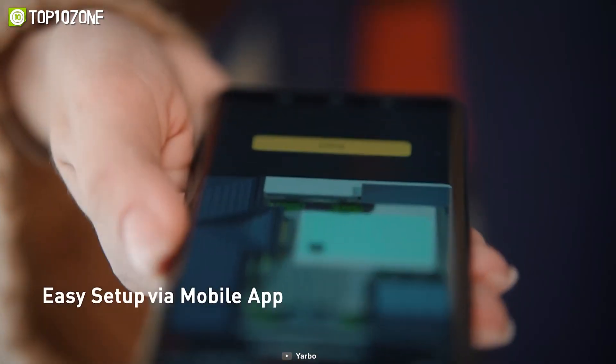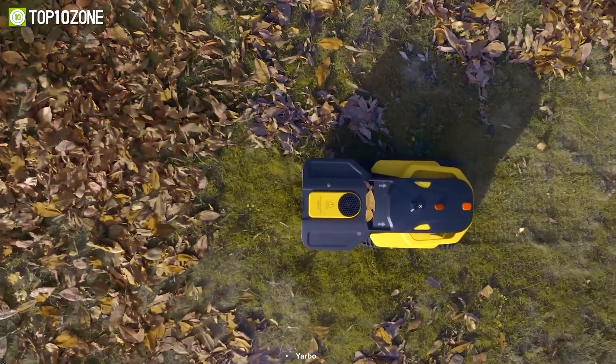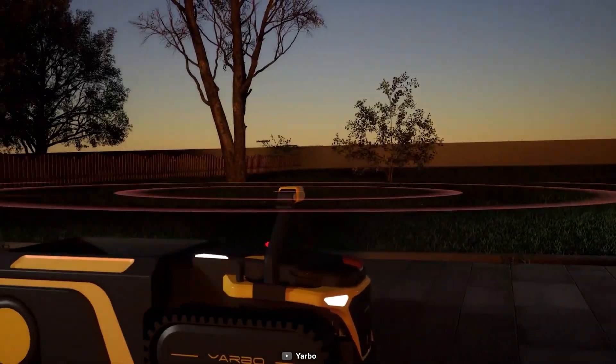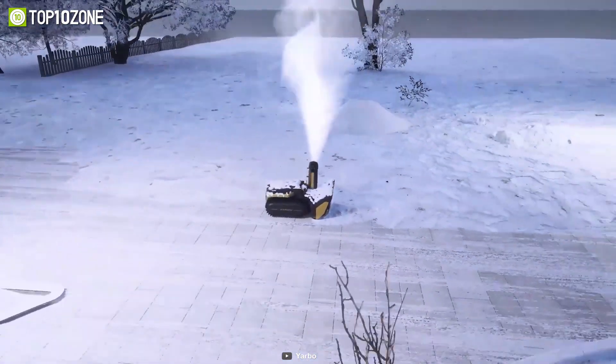With the smart app or remote controller, it's easy to switch from a snow blower in the winter to a lawn blower or leaf blower in the spring, summer, and fall. With one body for all yard maintenance attachments, it is truly the ultimate all-in-one solution. So say goodbye to the old-fashioned way of yard maintenance and embrace the future with Yarbo.